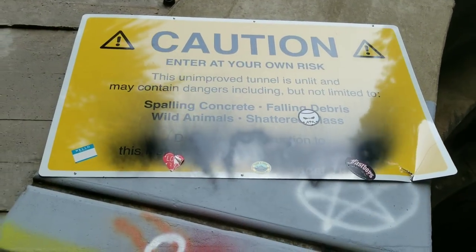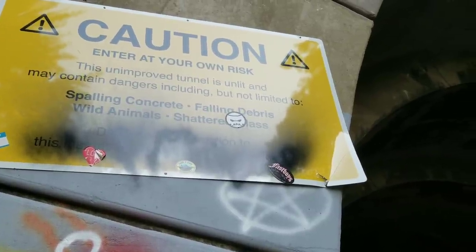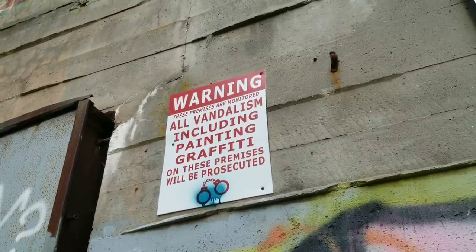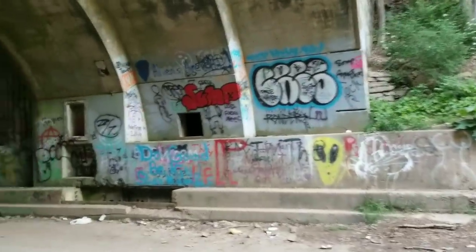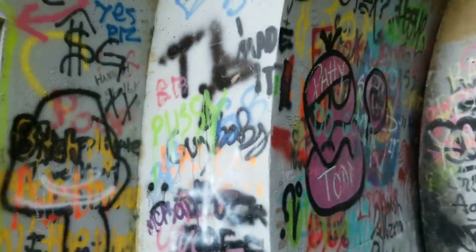So you can enter at your own risk. There are wild animals, shattered glass, falling debris. And there is a lot of spray paint here — even today I think people were doing graffiti because I can still smell it.